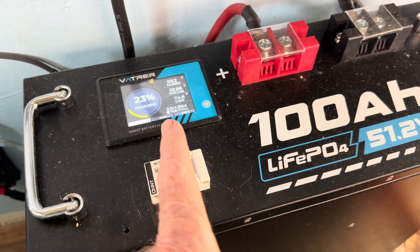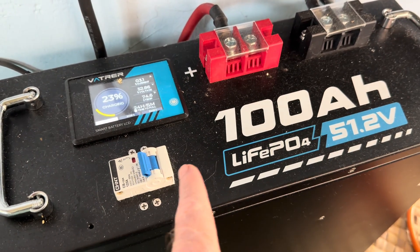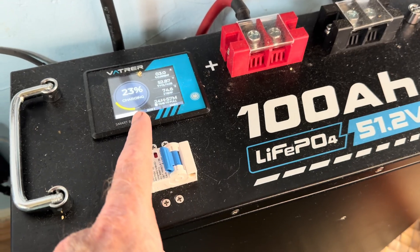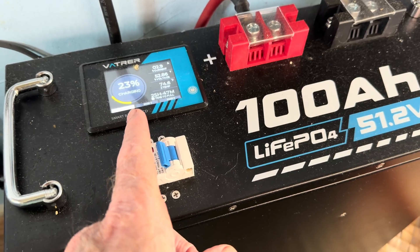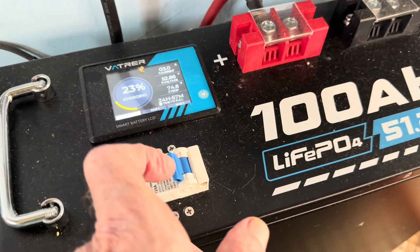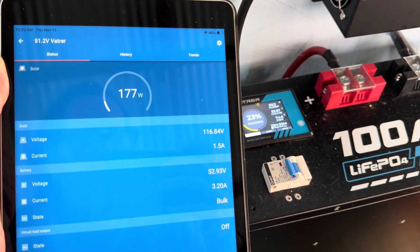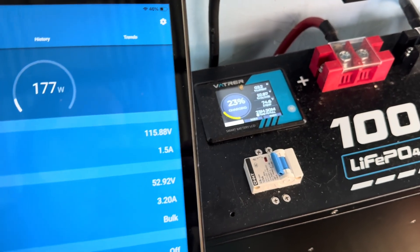Two days ago I drew this system down to absolute zero for the first time in the whole history I've been running it — it was running the 20 cubic foot refrigerator-freezer and I just had to let it go. Woke up in the morning and that thing was down to zero. Now on the second day of charging with 700 watts of solar and nothing else tied into it, I've got 23 percent. With 700 watts available I'm seeing 177 watts — that's looking promising, but it's not going to last.